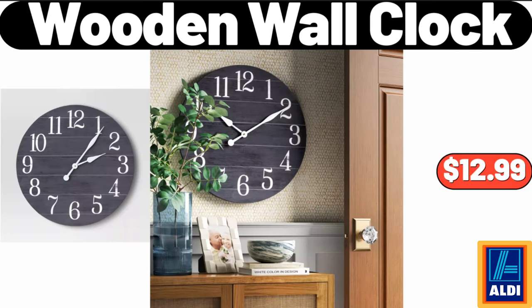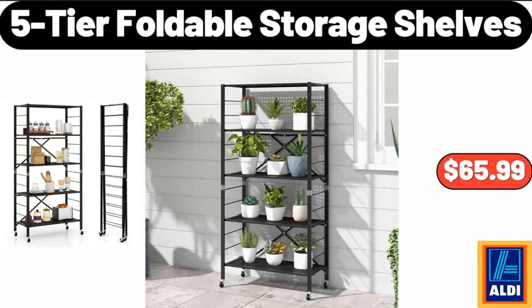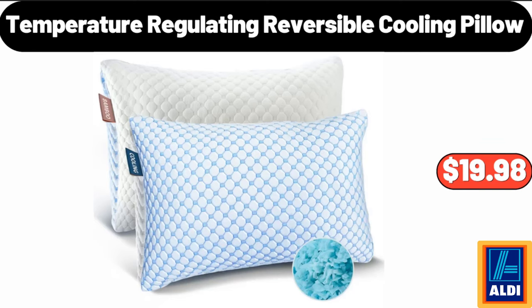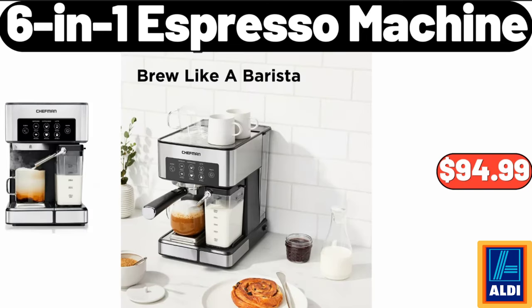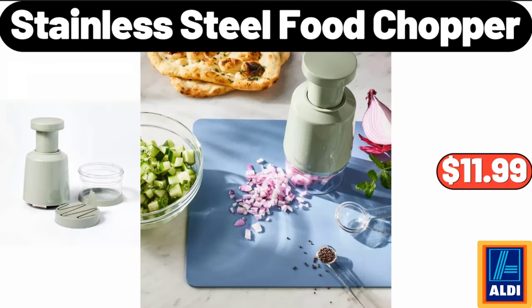Wooden wall clock, $12.99. Preserved boxwood wreath, $18.99. 5-tier foldable storage shelves, $65.99. Temperature regulating reversible cooling pillow, $19.98. 6-in-1 espresso machine, $94.99. Shark professional steam pocket mop, $57.98. Stainless steel food chopper, $11.99.